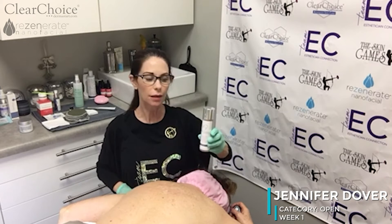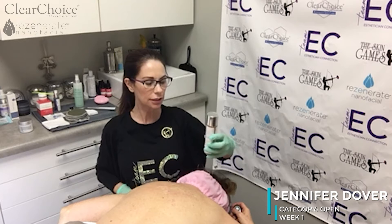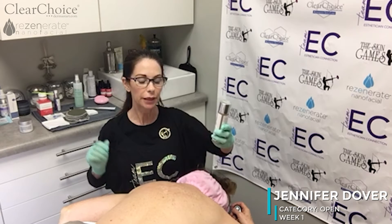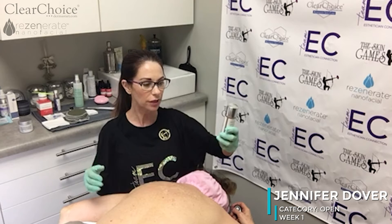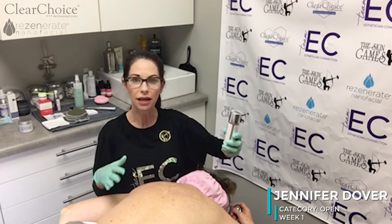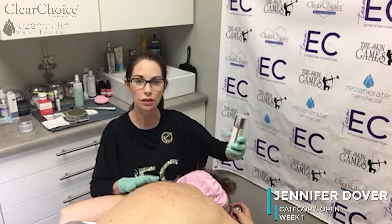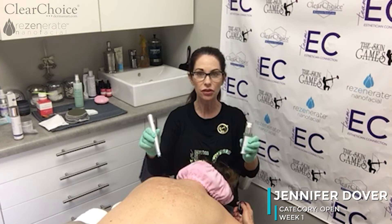Now that I've finished extractions, I'm going to put on the Clear Choice hyperpigmentation treatment solution. It's made up of phytic acid, which helps with increased brightness and restores the epidermis — great for acne and inflammation. Phytic acid comes from rice and is high in antioxidants. We're going to apply this to Sheila's back now.